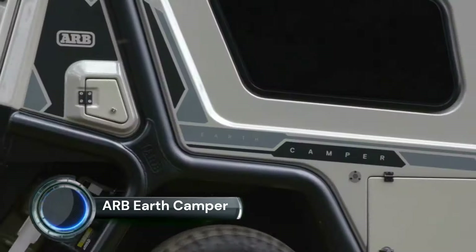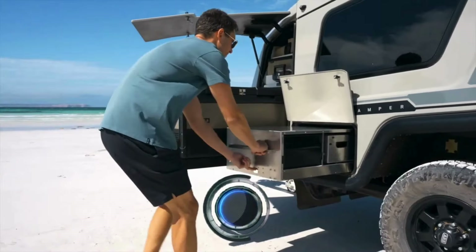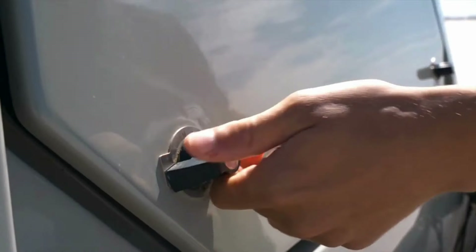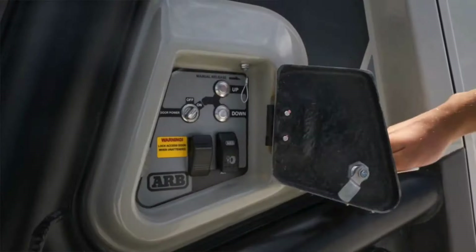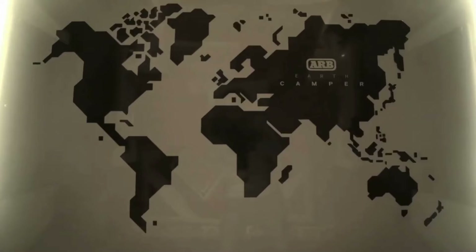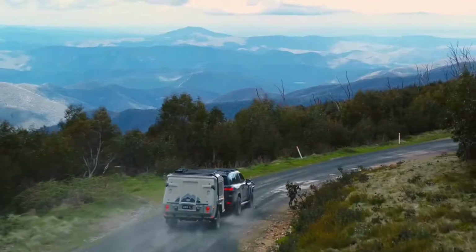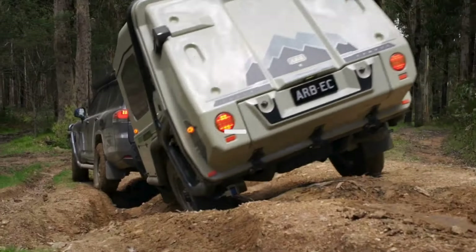ARB Earth Camper. With nearly 50 years of expertise in the off-road and overland markets, ARB is finally entering the camper trailer segment with the Earth Camper. It's very Australian and looks ready for serious adventure travel. The ARB Earth Camper is a luxury, full-featured, compact camper trailer that can handle some serious off-road terrain.